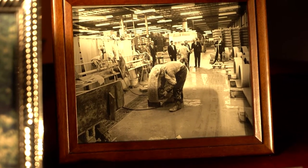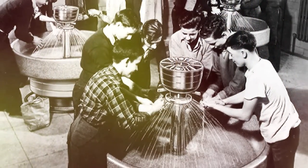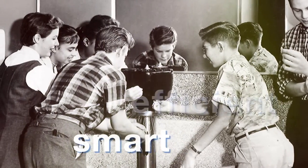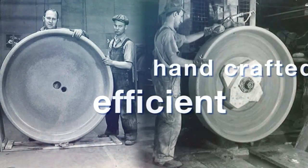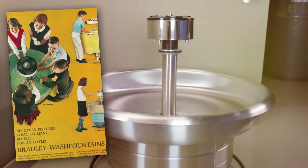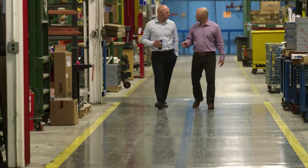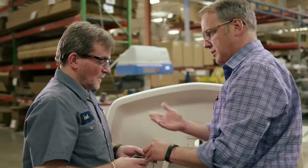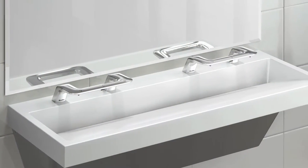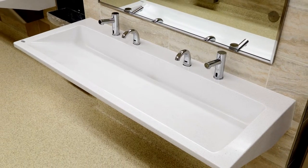95 years ago, our commitment to the washroom started with the invention of the wash fountain. Smart. Efficient. Handcrafted. A product icon that changed handwashing in public spaces. Five generations later, Bradley remains family owned, dedicated more than ever to bringing you new innovations that inspire and advance the washroom experience.